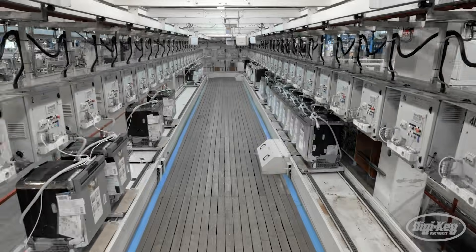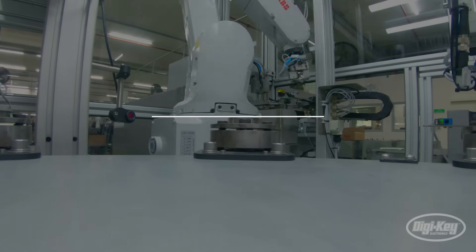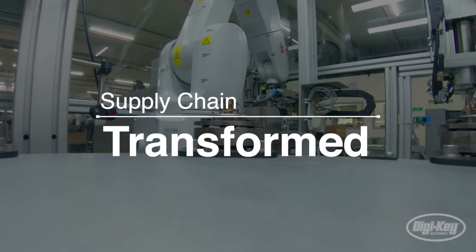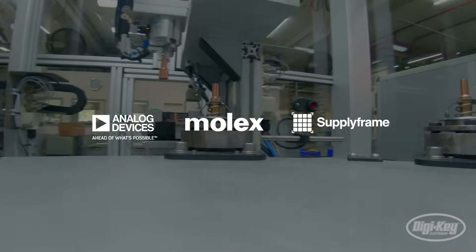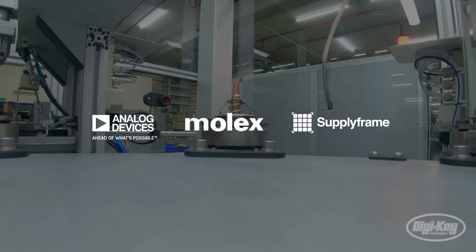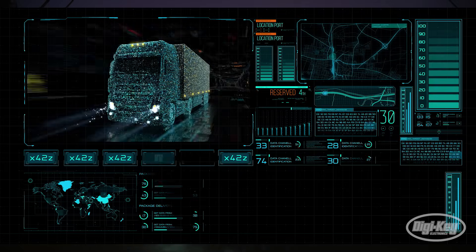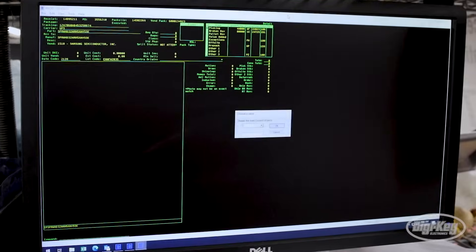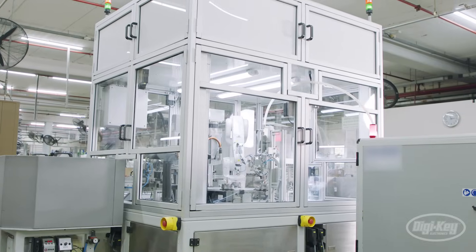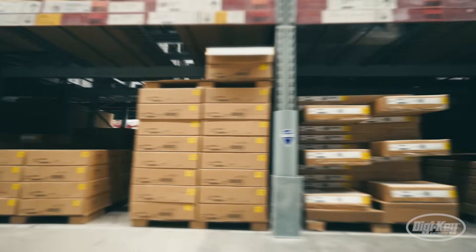This is the perfect storm. It isn't one thing — that's supply chain. Supply Chain Transformed is a new series from Digi-Key Electronics, powered by Analog Devices, Molex, and SupplyFrame. It explores the latest in digital transformation across the supply chain, discovering how leading suppliers and distributors are introducing new innovations into the product lifecycle and beyond.